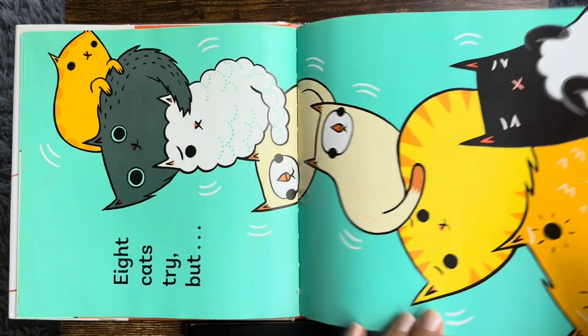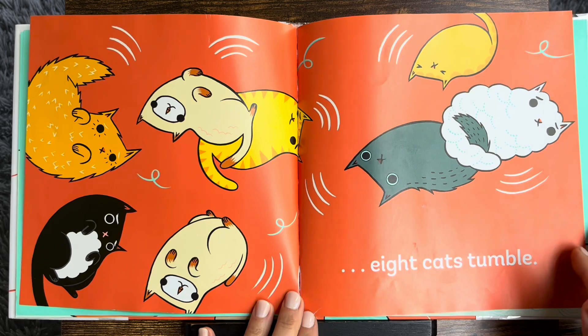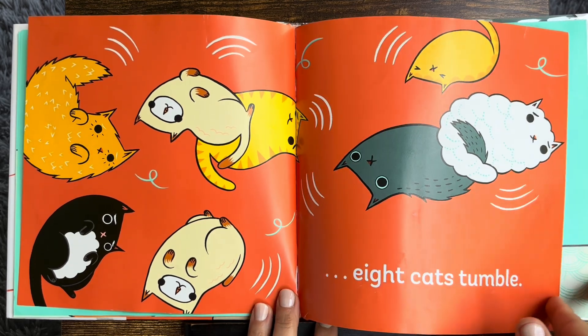Eight cats tumble! Eight cats tried to stack. It didn't work. They tumbled down.